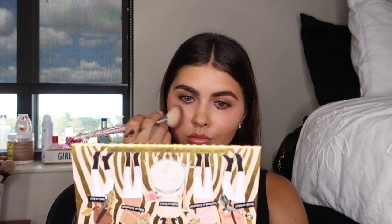For powder blush I'm going back into the same Benefit palette with my F4 from the silver set, mixing sugar and balm shades together and applying them above the cream blush. For highlight I'm going into my Anastasia highlighter with the E11 brush from the Starry Nights collection. I want more of a champagne-gold highlight today — the Cookie shade is a little too light for my skin tone right now, so that's why I'm using this one.